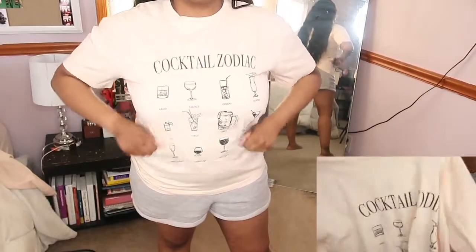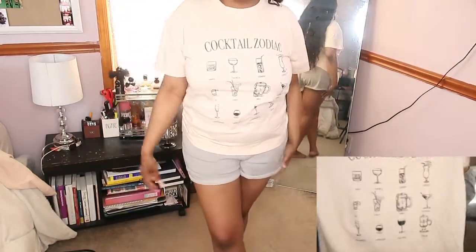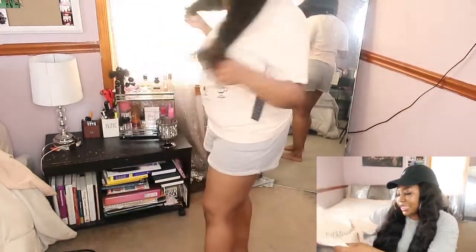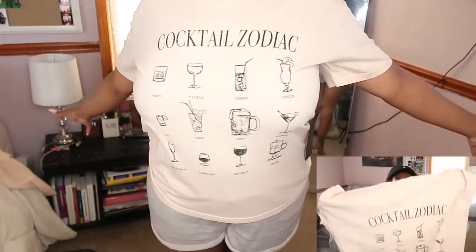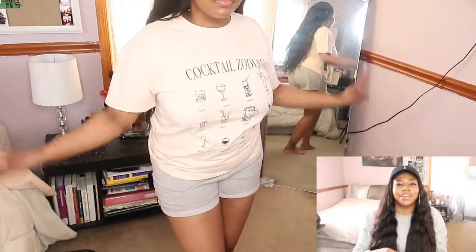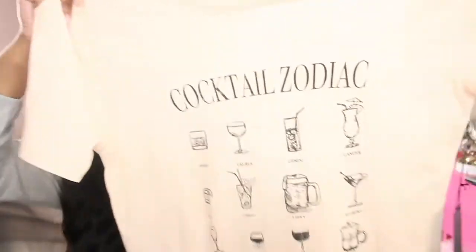The next thing from Forever 21 — I honestly don't know why I got this shirt, but I'm really into zodiac signs and this caught my eye. It says 'Cocktail Zodiac' and has all the zodiac signs with different cocktails matched to each sign. It's a cute peachy shirt in a medium. I'm an Aquarius and my match is a glass of wine — fits perfectly. It was $14.99 — can't go wrong with a graphic tee.